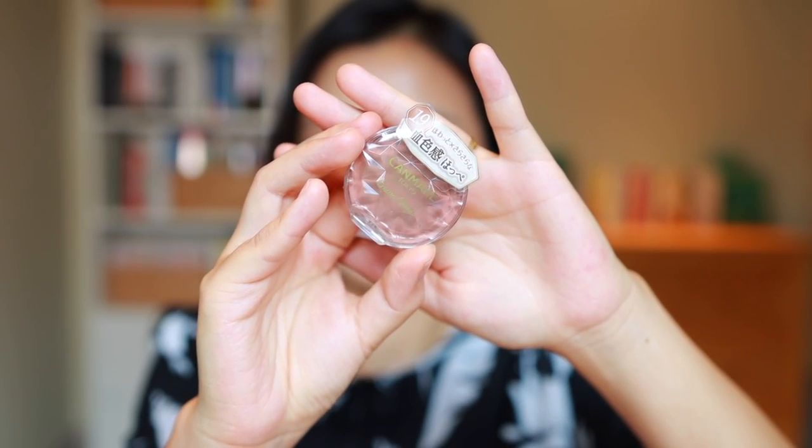Finally I picked up this cream blush from Canmake in shade 19, and to me this looks like a really beautiful everyday peachy terracotta. I picked this up because pretty much every list of best Japanese makeup that I found included this cream blush. Given how hyped cream blush has been lately and all the recent releases, I'm excited to compare this with the other products that I've picked up lately.